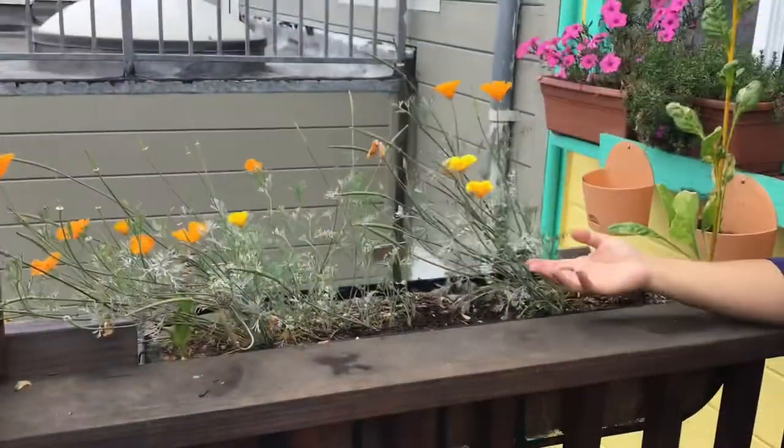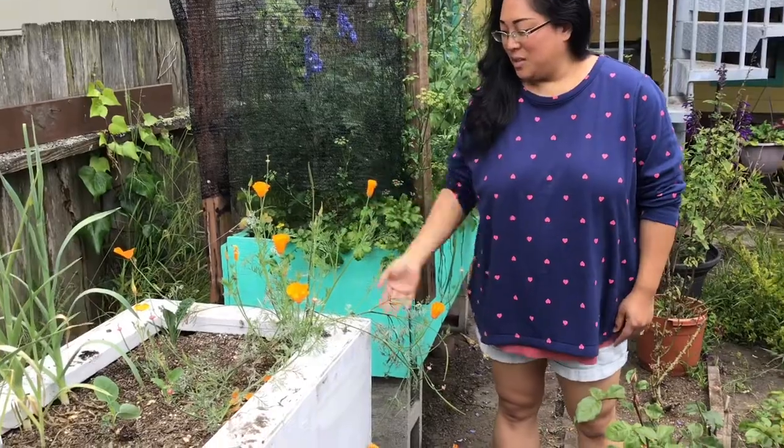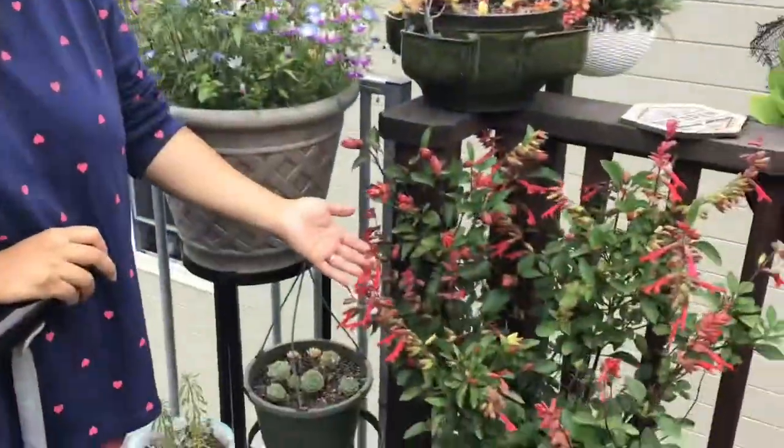We have the California poppies, which grow really well here — these are our state flower of course. Here's some more of our poppies that are coming up, they're growing really well, and here's some more poppy growing here.